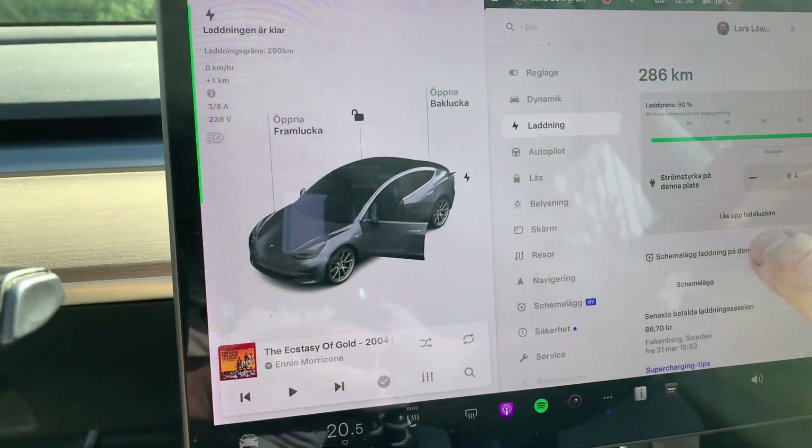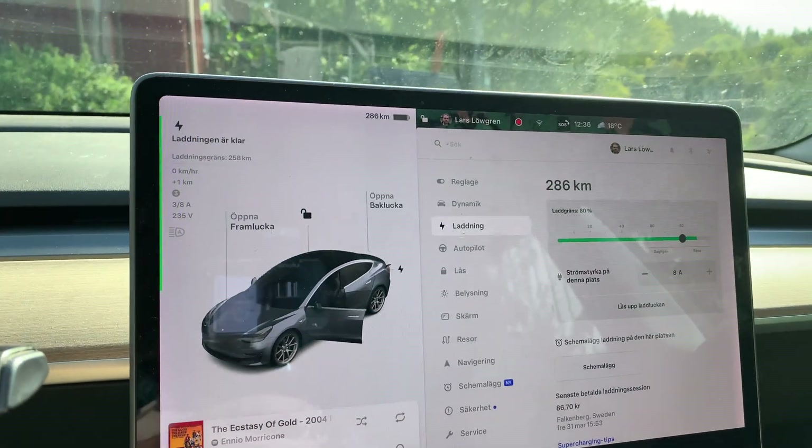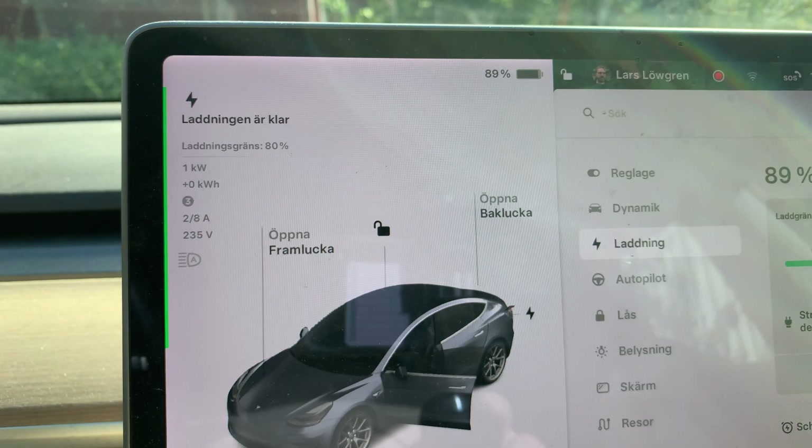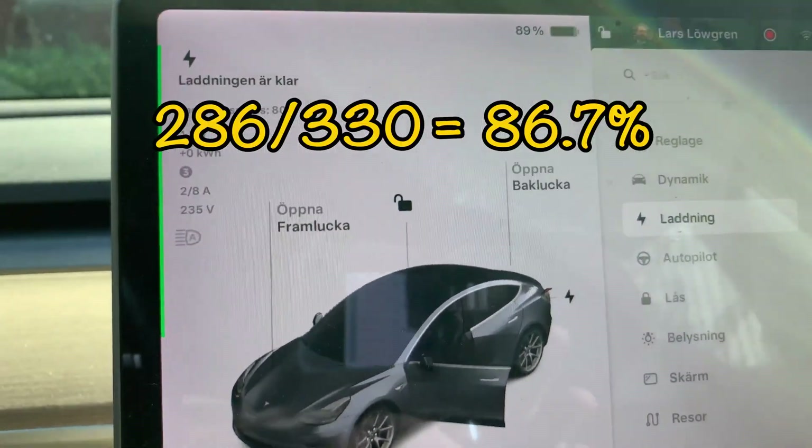I'll put it back to 80% because we don't want it to charge any more than 80% for a daily run. Thank you for watching and see you in the next video, bye!